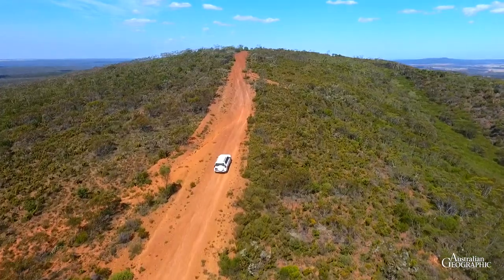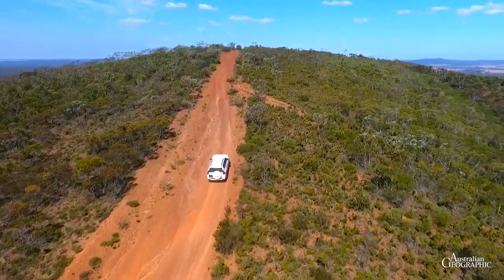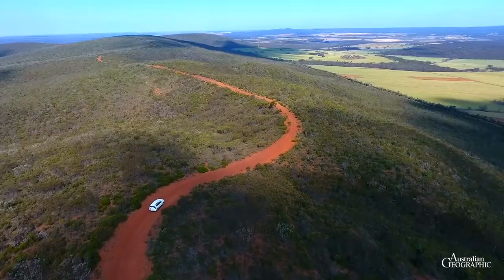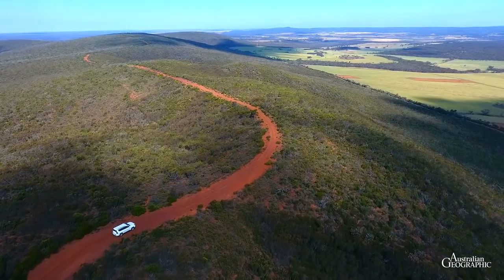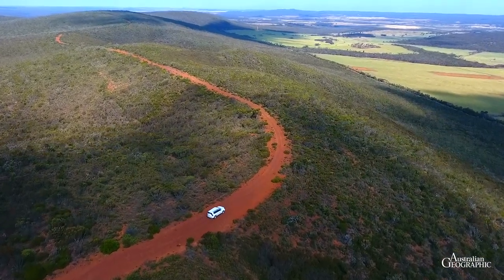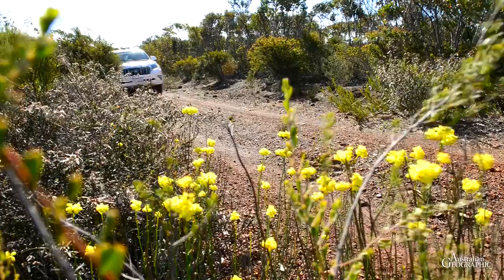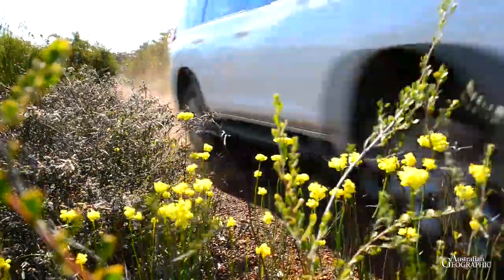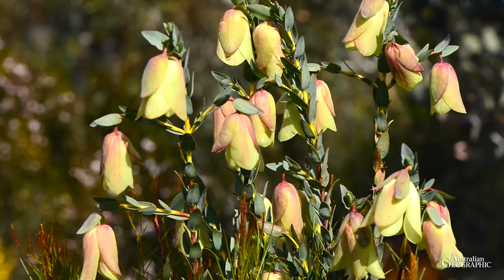North of the town rises the Ravensthorpe Range, a highly mineralised row of gentle hills. Along a fire trail that follows the ridgeline, we explore its extraordinary flora with many rare and unusual plants. A number of new species have been identified here in the recent past. One of the signature flowers in these hills is the beautiful Quailup Bell.